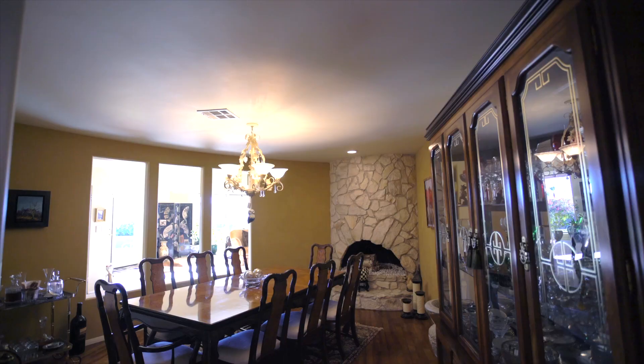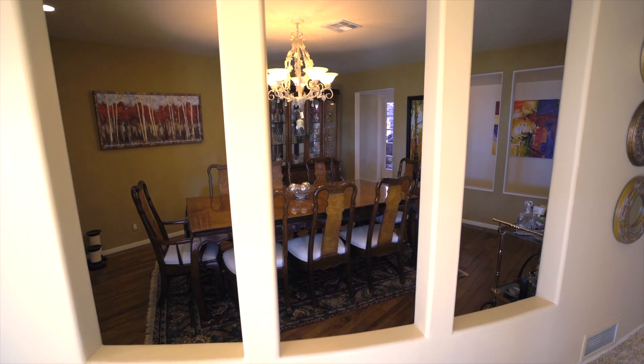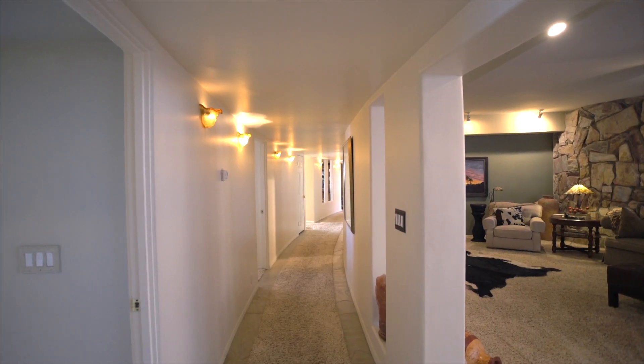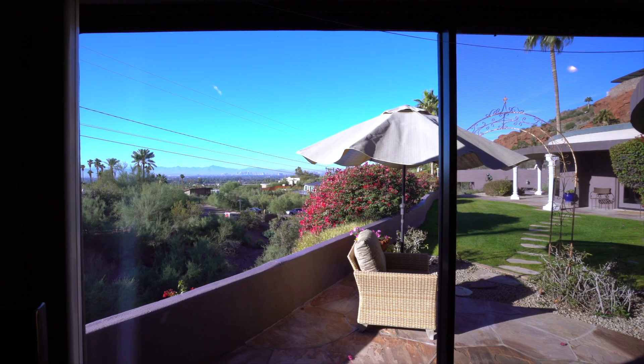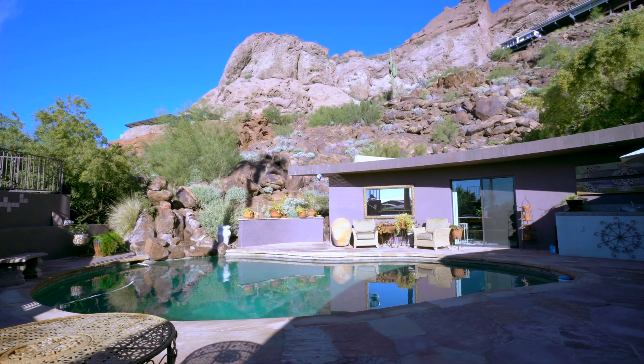We discovered the history of this home from our own Tricia Bailey, whose late husband Garrison Bailey was the architect of record. Garrison's amazing career found him studying with Frank Lloyd Wright, and then later partnering with architect Blaine Drake, even spending time with Paolo Soleri at Cosanti.